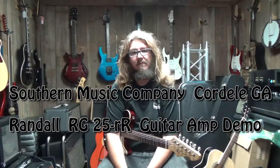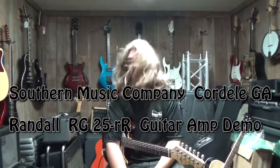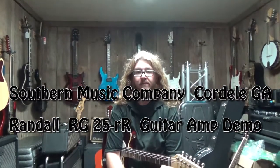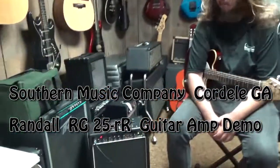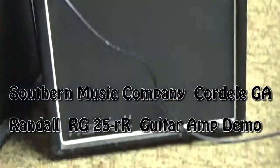Well hello everyone and welcome back to Southern Music Company here in Cordill. I got old Derek down on the bench today and what he's going to be doing — me and him been digging for you here on YouTube — we have come up with a neat little amp. So Derek, if you will tell us a little bit about what we got down here.